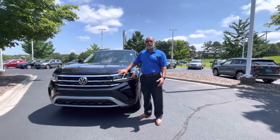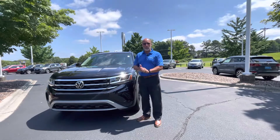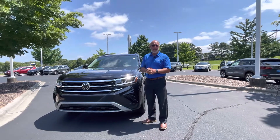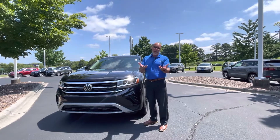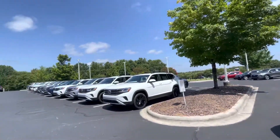Hi guys, this is Craig at Carolina Volkswagen, and we're just going to do a quick video on some of the atlases that we do have available. I know there's a couple of people this morning that inquired about a SEL Premium that we had. We actually sold that car over the weekend, and it's not quite off our website yet, so we apologize for that. But we do have a whole line of atlases here in different trim levels.